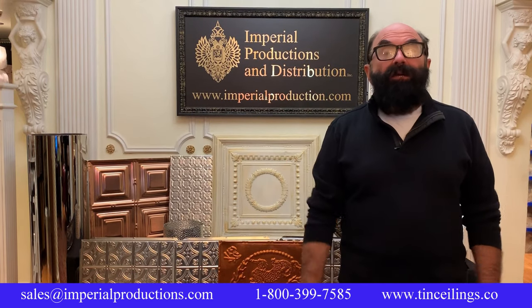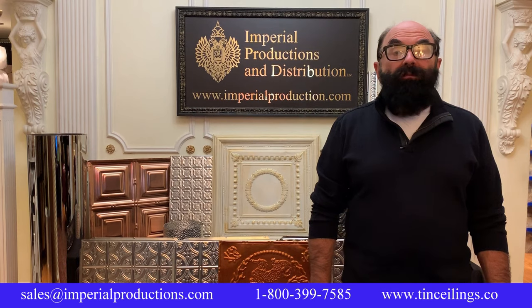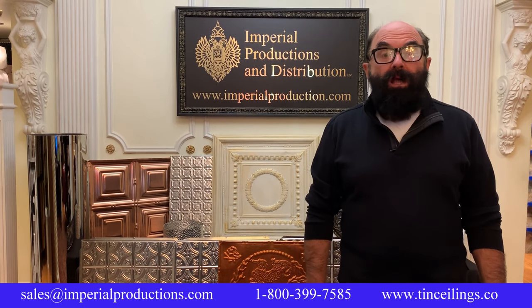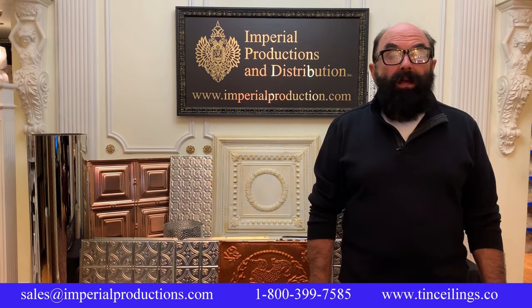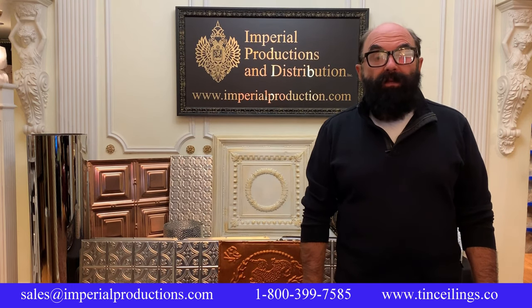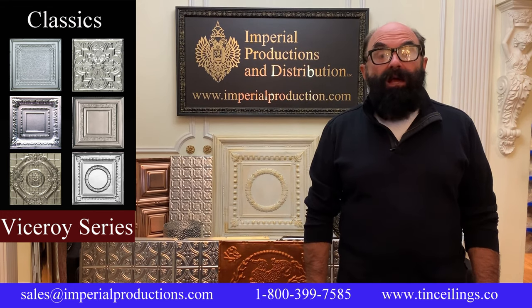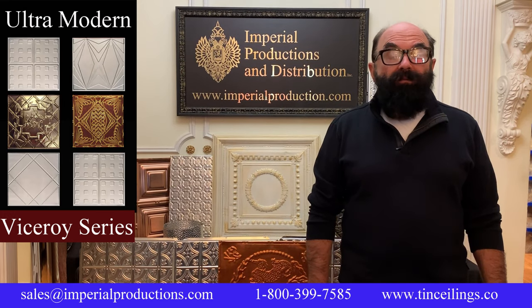Imperial offers two series of panels: Viceroy and the Princess Line, both offering varied solutions. All panels are considered paint grade, with optional factory finishes making an impressive lineup. The Viceroy Series offers 50 panels with classical, modern, and coffered designs.